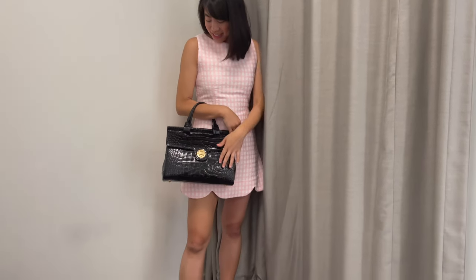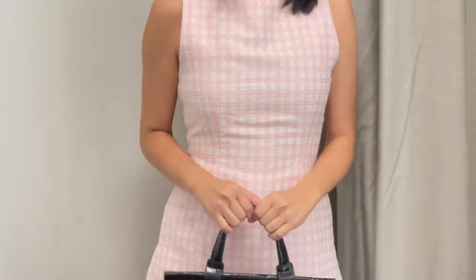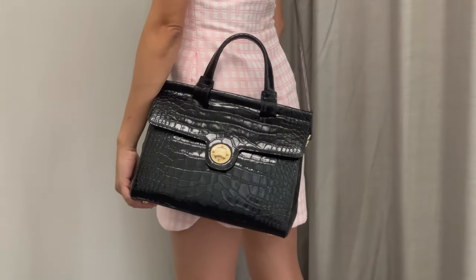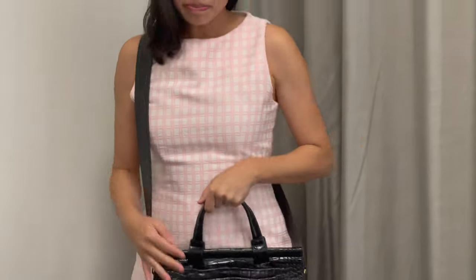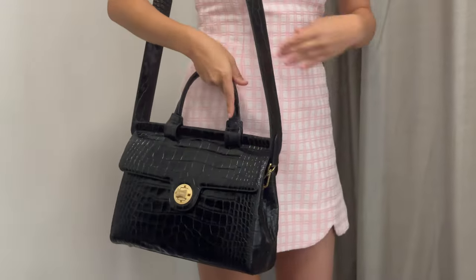Next up, we have the MN32 in Croc Black, paired with two different outfits. The first outfit is a very feminine, cute pink scallop dress. It really goes well because you can pair any black bag with any outfit — and that's the beauty of it. With the Croc Black, it's a little bit more of an elevated black bag. So when you pair it with a simple dress like a scallop dress, or even a more formal outfit, it looks stunning because the croc texture really elevates the bag to a whole different level.